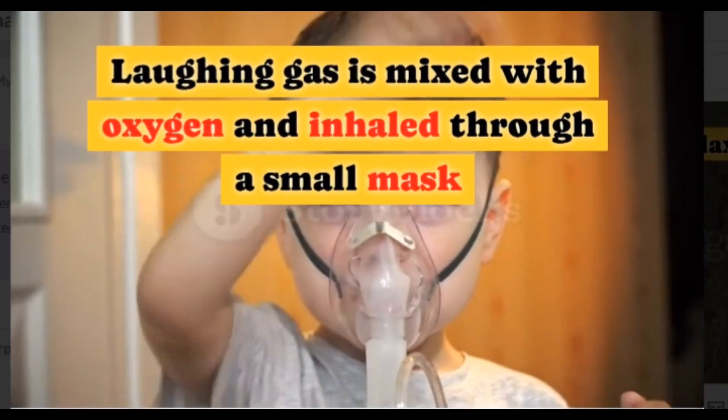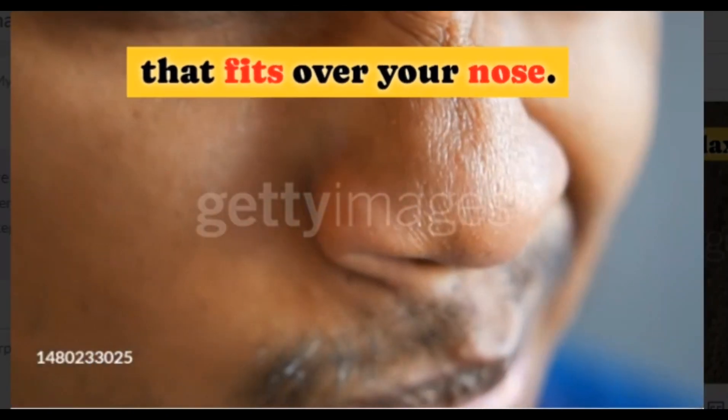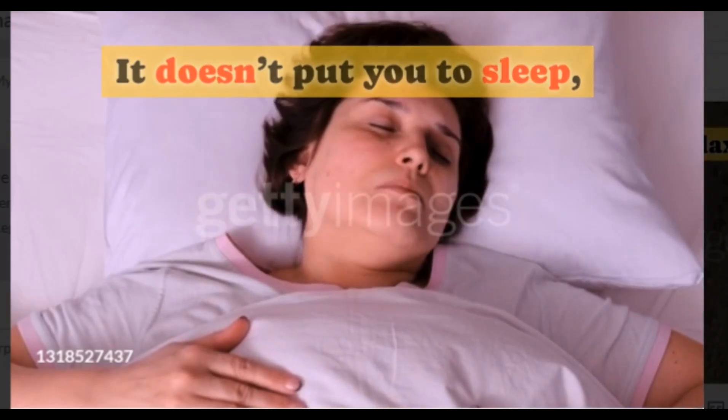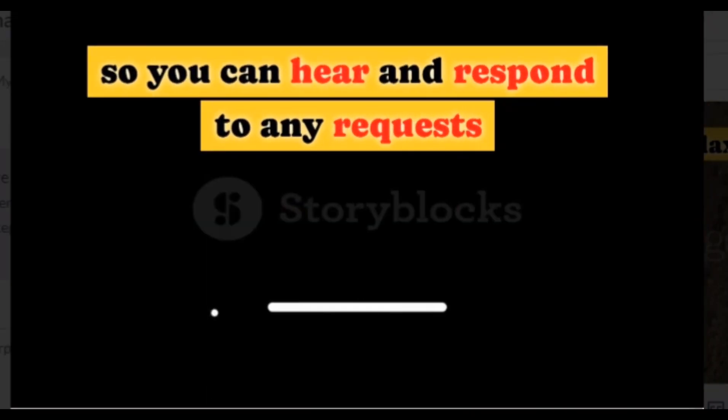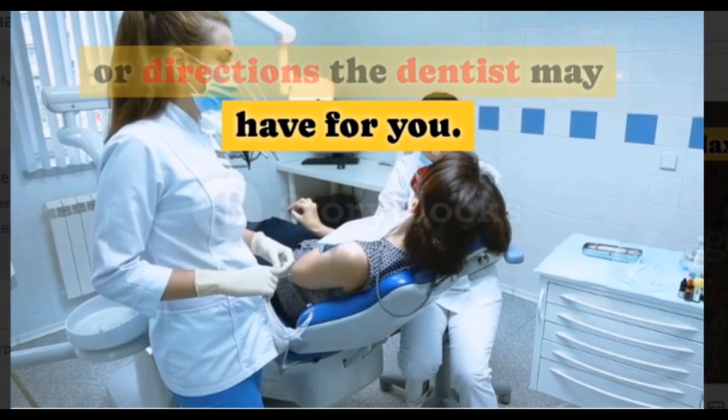Laughing gas is mixed with oxygen and inhaled through a small mask that fits over your nose. It doesn't put you to sleep, so you can hear and respond to any requests or directions the dentist may have for you.